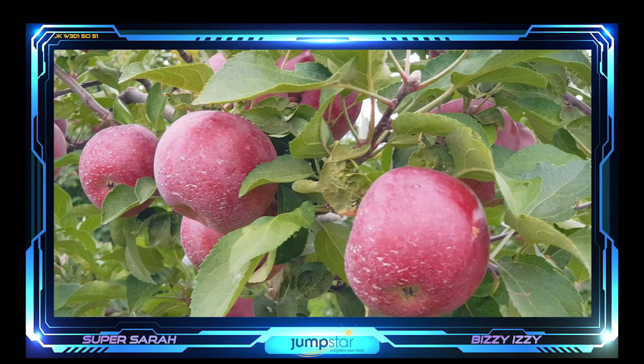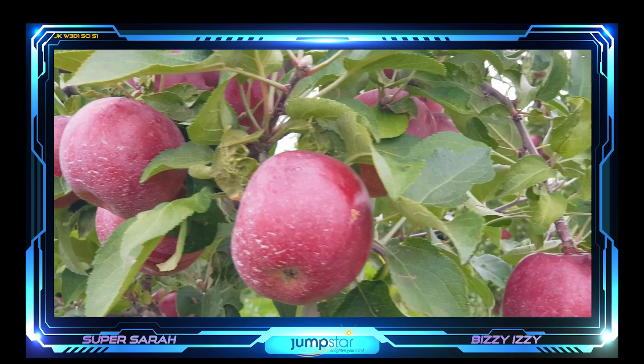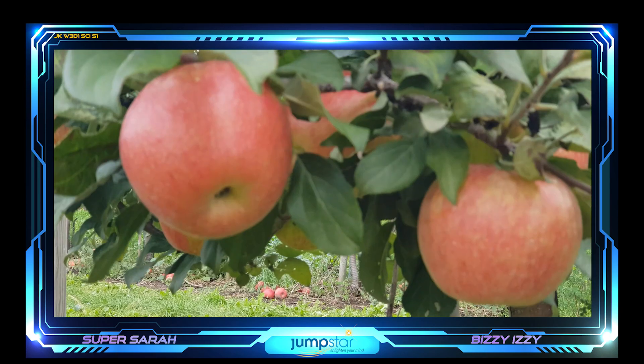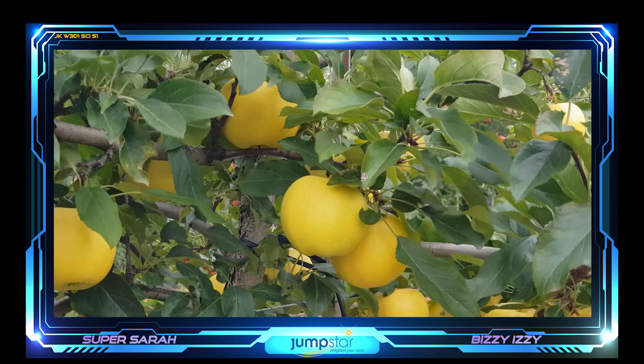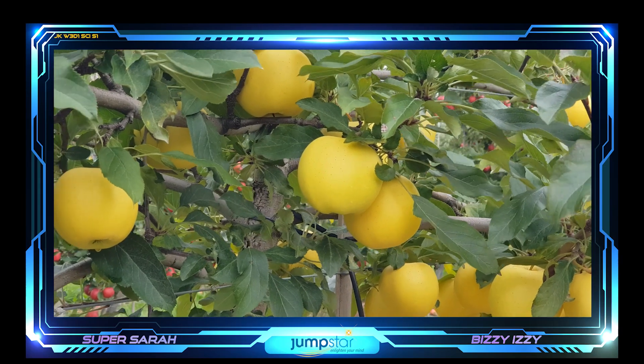There are many varieties of apples. Some are deep red, almost purple, like these Empire apples. Others are red with yellow streaks, like these Honeycrisp apples. And some are golden yellow, like these Blondies.